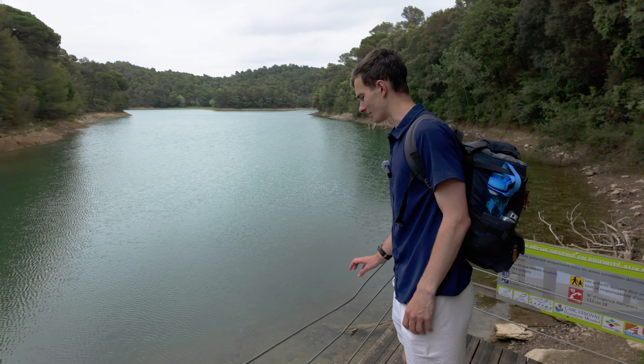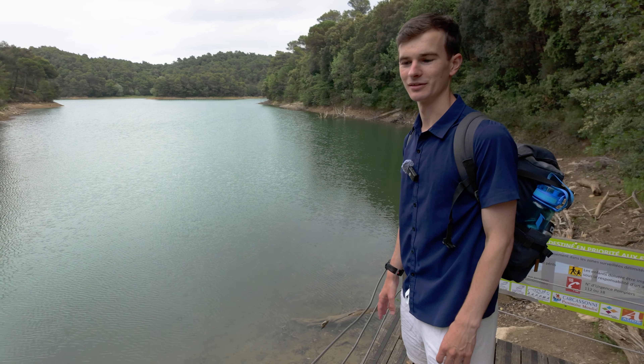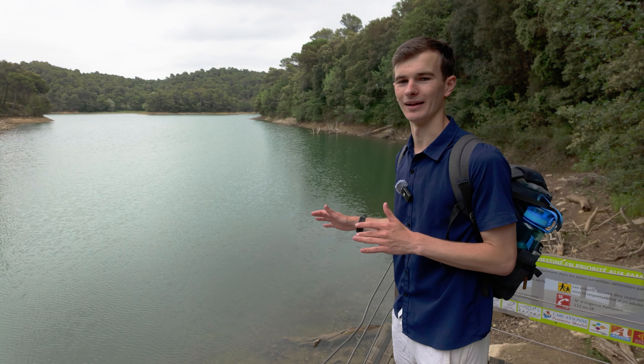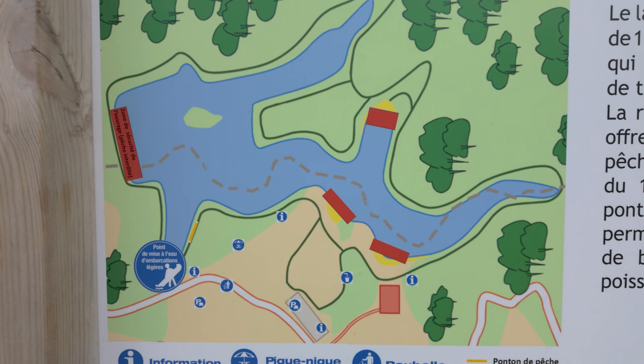Wow, the water is so clear! Dread to think how deep it is though. Apparently there are massive fish — carp — and apparently eels in there too, so I might not be going for a swim. But it looks absolutely stunning, so blue and clear. I think it's about a five kilometre walk around the whole thing, so we might do that later if we've got the energy.